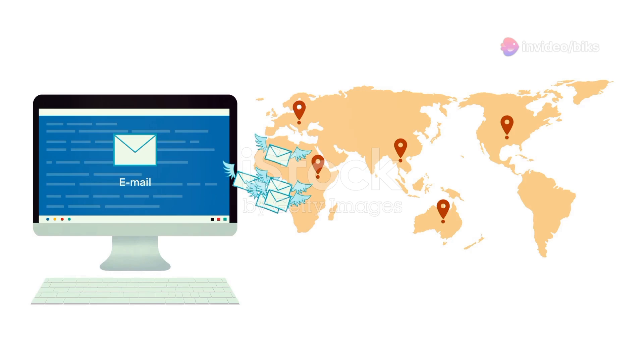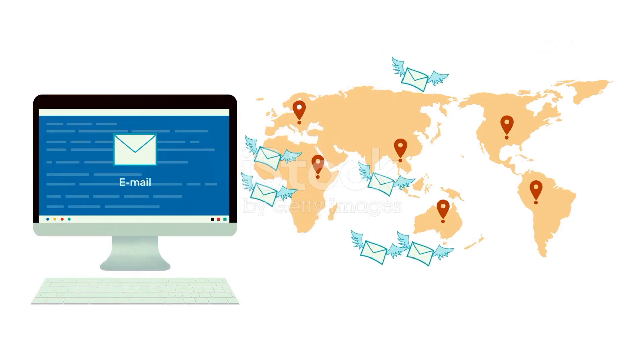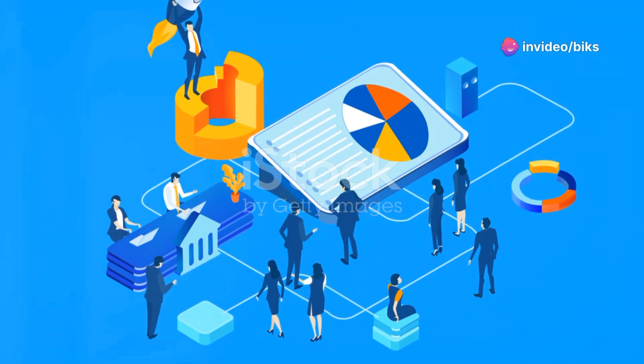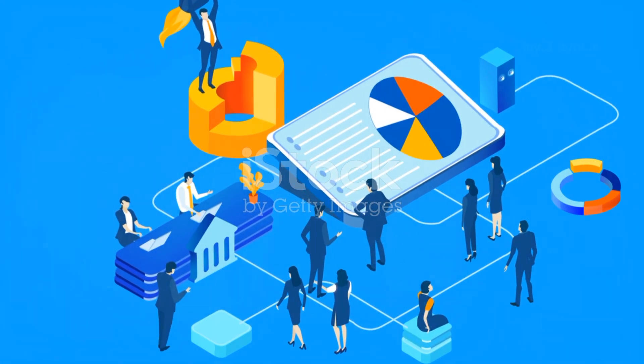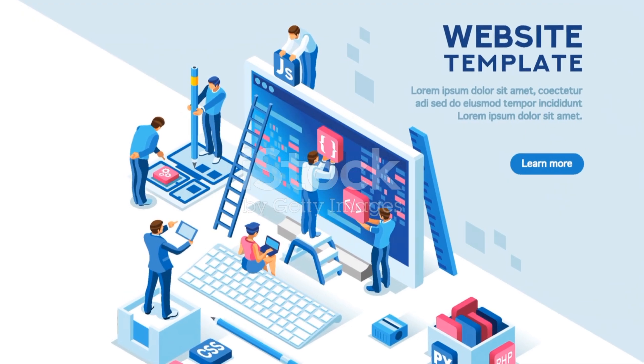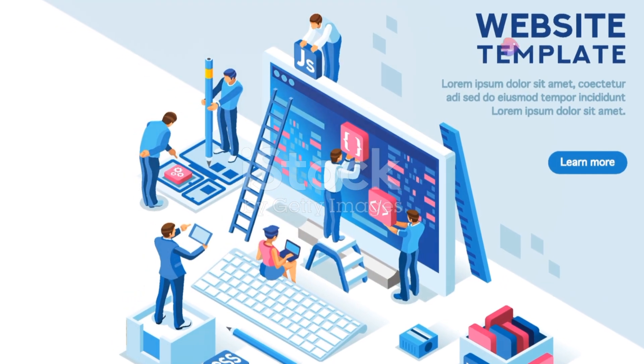But what about clients? They benefit too. With TecasLink, finding the right expert is a breeze. Clients can search by category, location, and specific expertise to find their perfect match. Plus they gain access to a network of vetted and experienced professionals, all on a convenient platform that streamlines communication and project management.